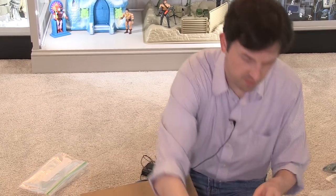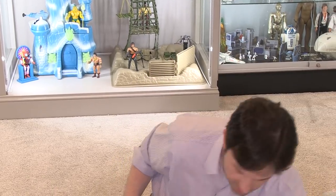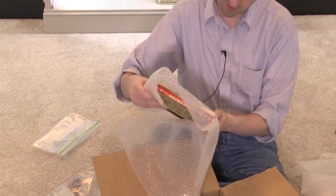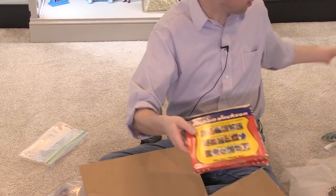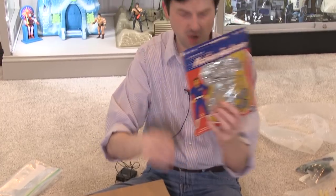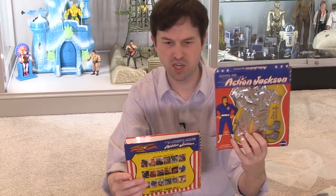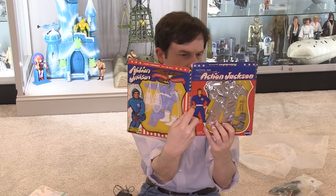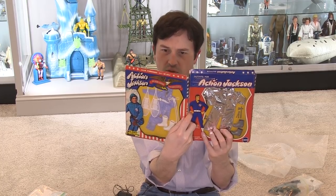It's an Action Man themed mug — that's awesome, that's really cool! And here we have boxes for Action Jackson. Oh my gosh, these are unopened outfits for Action Jackson figures. Good Lord — these are Mego originals and they have not been opened. That is super cool.